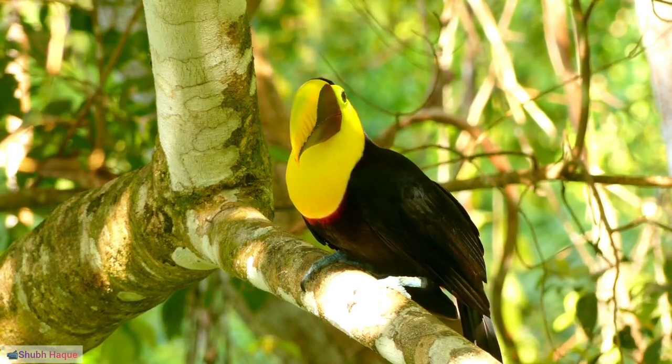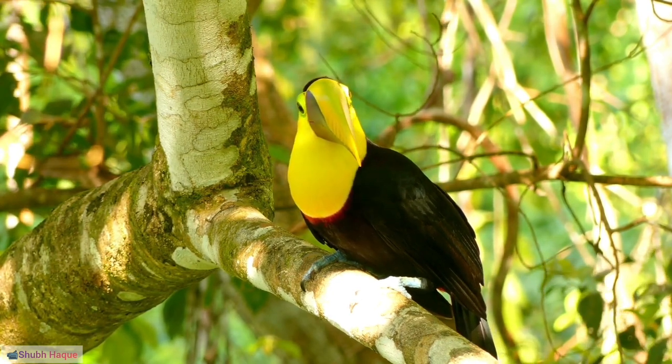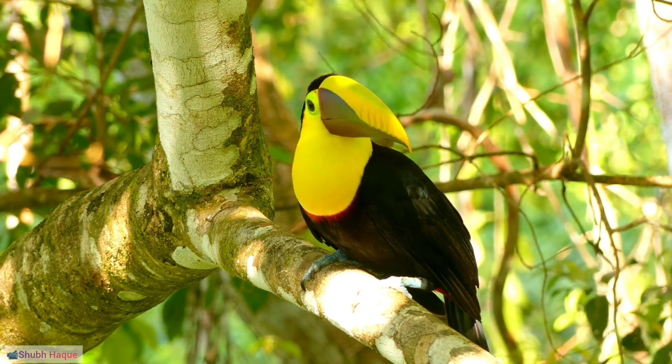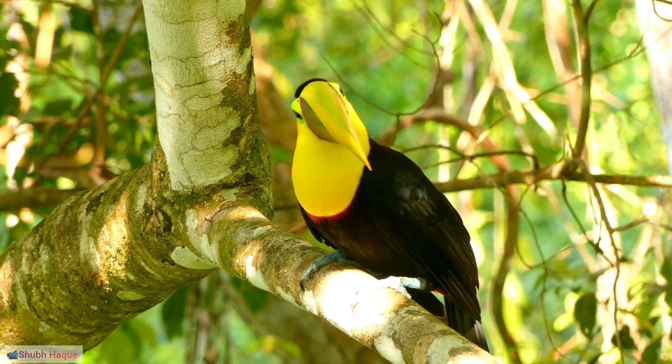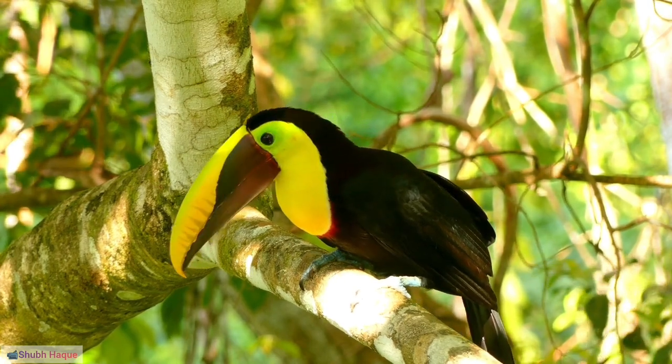37. Flight patterns: Toucans are skilled flyers, capable of navigating through dense vegetation. 38. Territorial behavior: They exhibit territorial behavior, defending their feeding and nesting territories from other toucans.